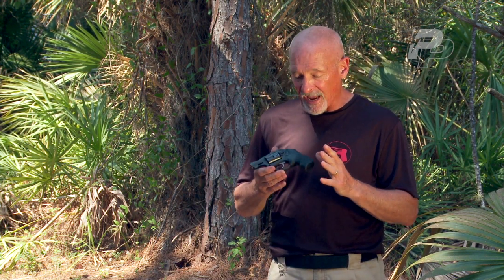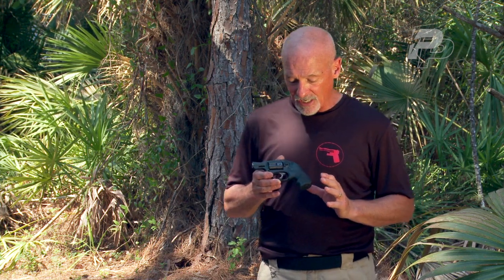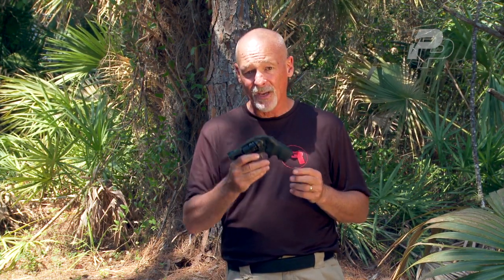The LCR has just about everything you could want on a snubby revolver and nothing you don't need. So if you're looking for a high-quality snubby that's light in the pocket but easy to get on target when you're trying to shoot it, you don't need to look any further than the LCR.